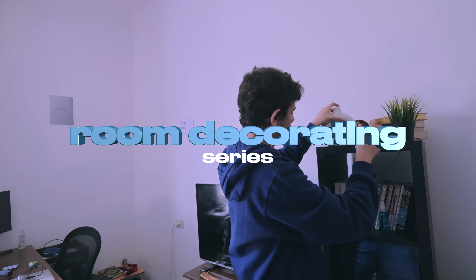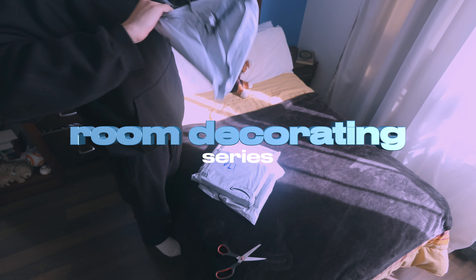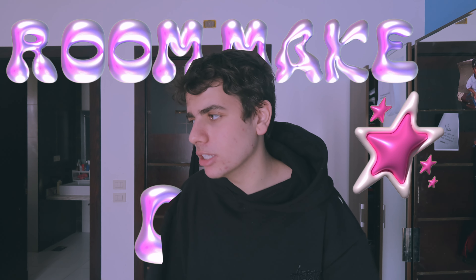We are finally starting the room makeover series. Let me show you my room — it's pretty nice-ish. There's a lot of stuff I want to change. I want to make it aesthetically pleasing, like a room where I can feel comfortable, just come home and lie down.